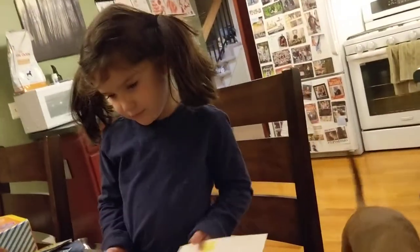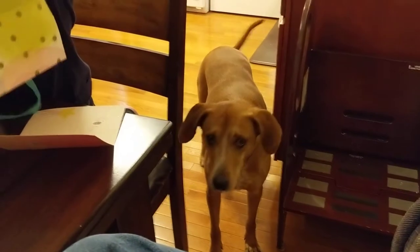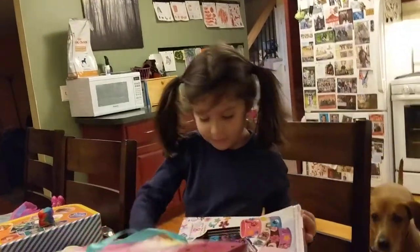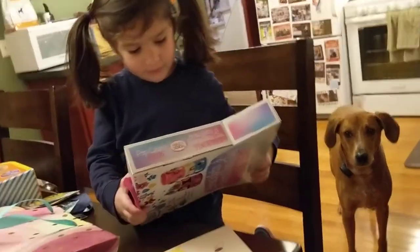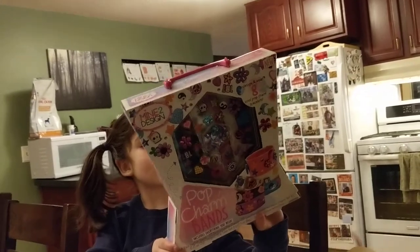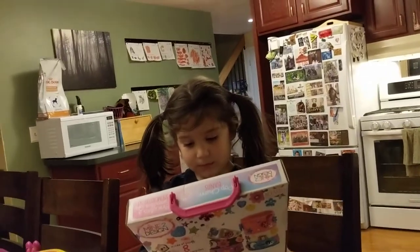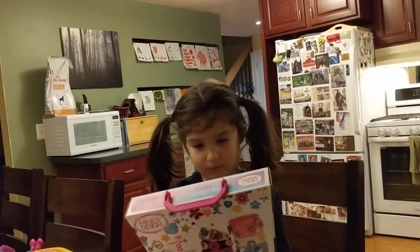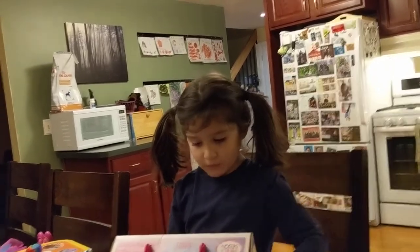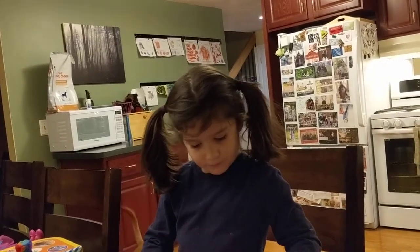Okay, so let's see what's in the bag. Bass Track wants to see what's in the bag too. Hi, buddy. Unless you scare them away. What's that? Pop Charm? Pop Charm bands. Ooh, can you make your own bracelets? Look at the bracelets on the front there. Oh, they have more on the back. You could make bracelets and decorate them. That is really cool, isn't it? Does that look neat? I bet it comes with all sorts of cool stuff to decorate them.